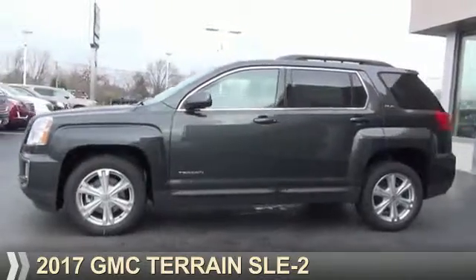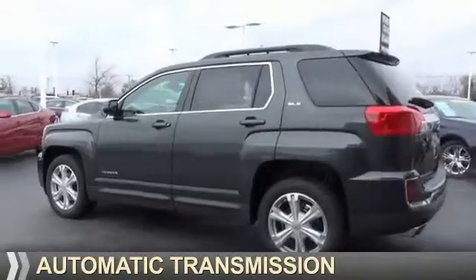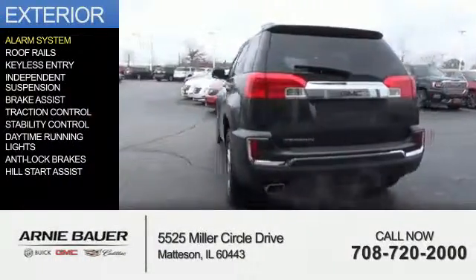It's powered by front wheel drive, a 2.4 liter, 4-cylinder engine, and an automatic transmission. The features include an alarm system,